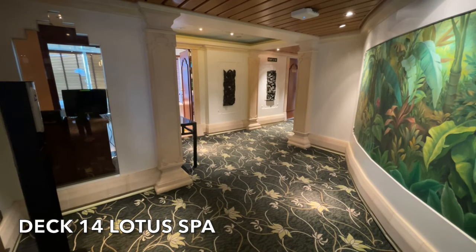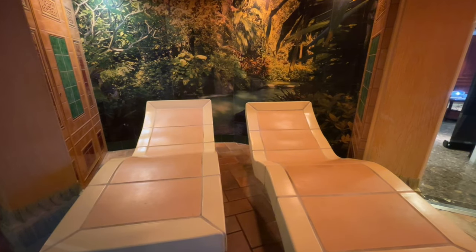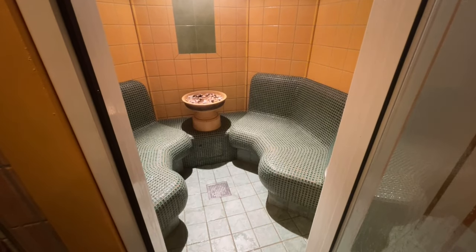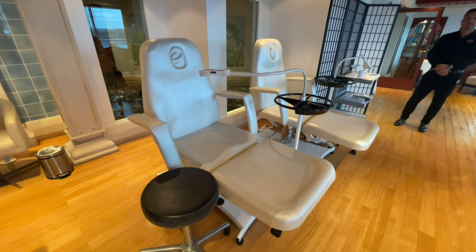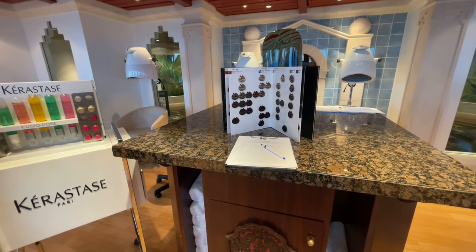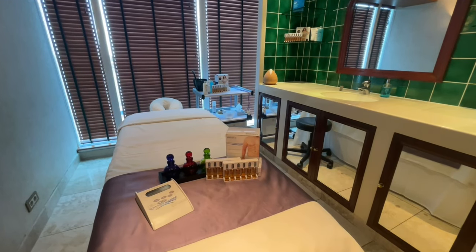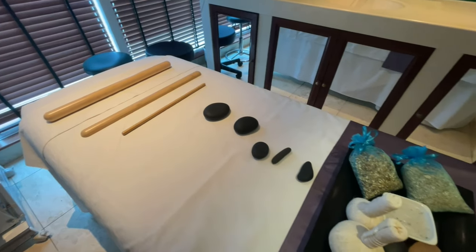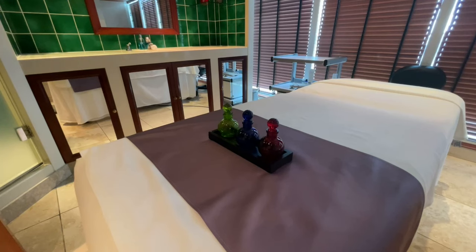Deck 14 is also the location of the Lotus Spa. Within this area you'll find heated beds and a number of steam rooms — this is the perfect area to relax and unwind, and we found the staff incredibly helpful. Within the spa there's also a fully equipped hair salon which caters for men and women, a fully qualified manicurist on hand, and Island Princess also offers teeth whitening and facial rejuvenation. The spa offers a wide range of treatments from massages to facials and wraps. All services and treatments available in the Lotus Spa incur an additional charge.